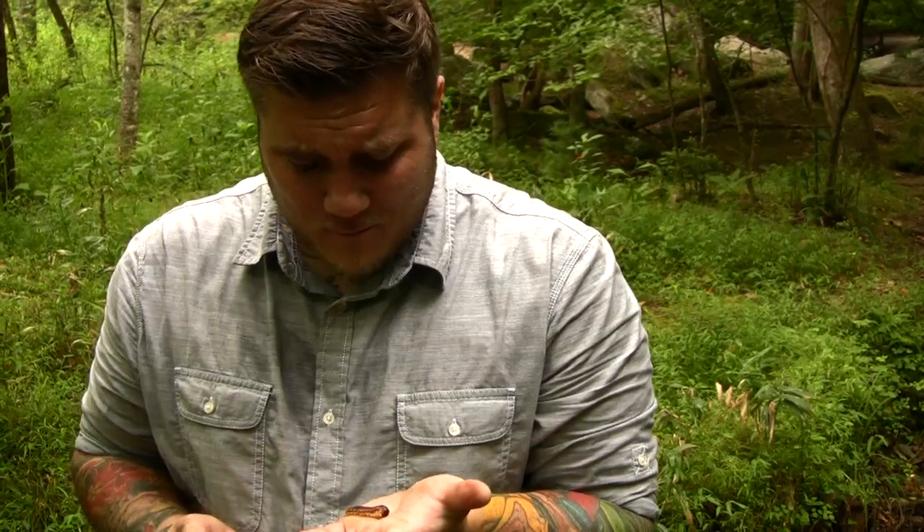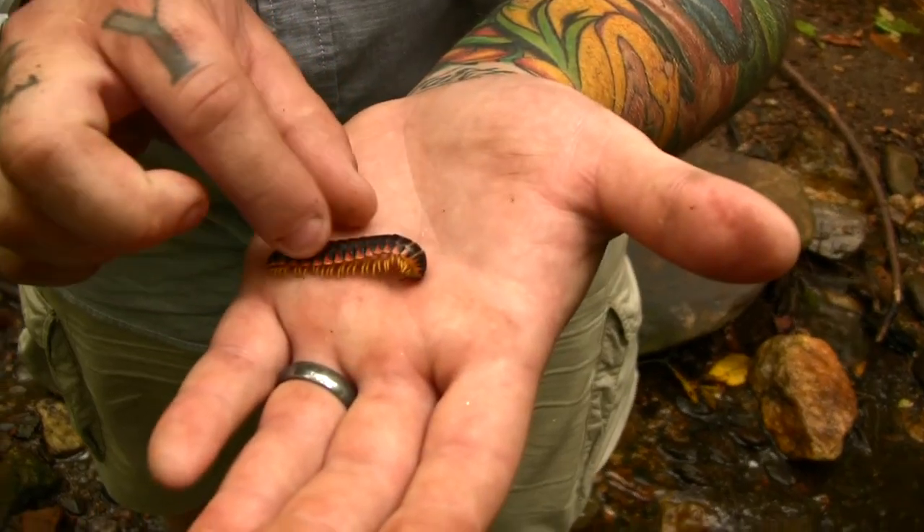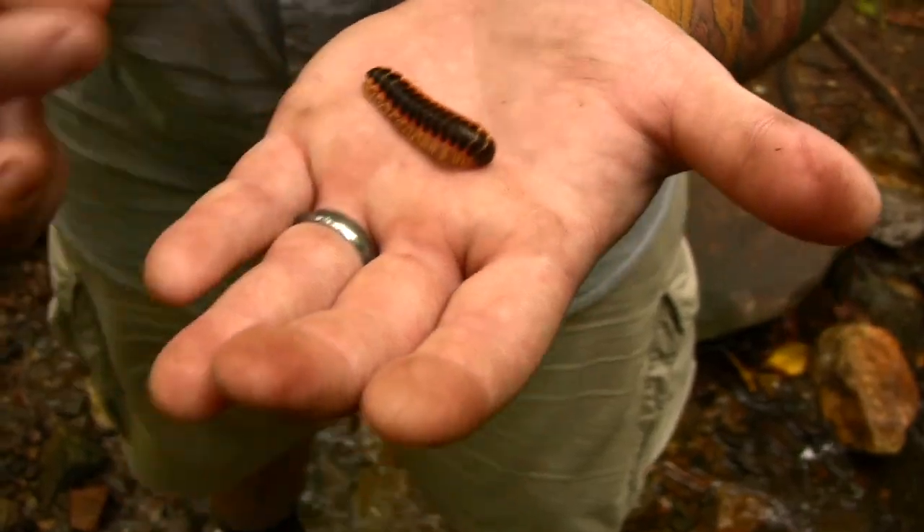And it actually smells kind of like cherries, which to me is amazing. This little animal is an invertebrate, so it's got a hard outer shell covering the soft inner body. Something could come up and just eat it, but it's got that little defense mechanism that helps it — though some things still don't care and eat it anyway because it tastes spicy.